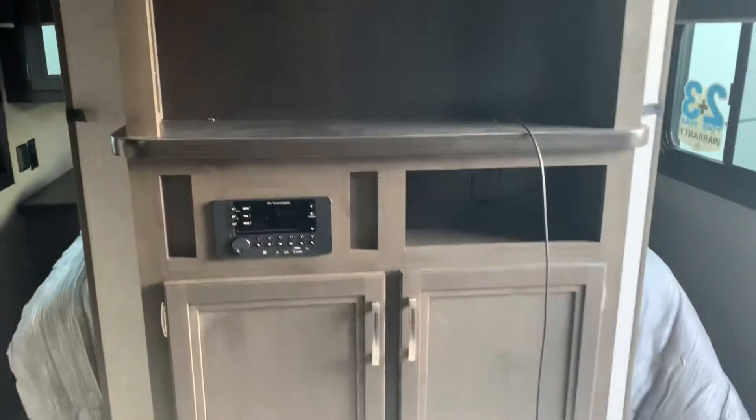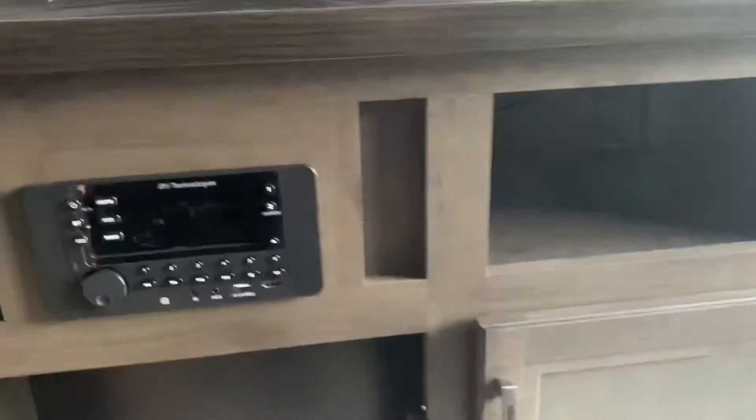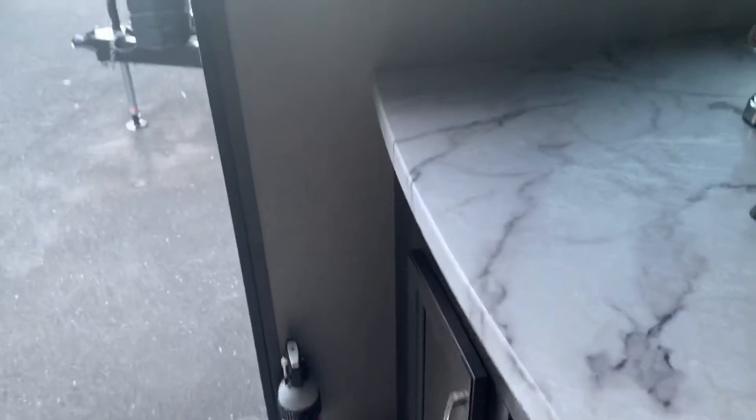This would be your entertainment system right here. Got your DVD radio right there, and it can also hook up to the TV. Right down here, even more storage — you can store your movies or anything else you need in there. Also important: we're all about safety here at Jayco. We've got a fire extinguisher right near the door in case anything were to happen. Campfire gets a little out of hand, you've got that right there.